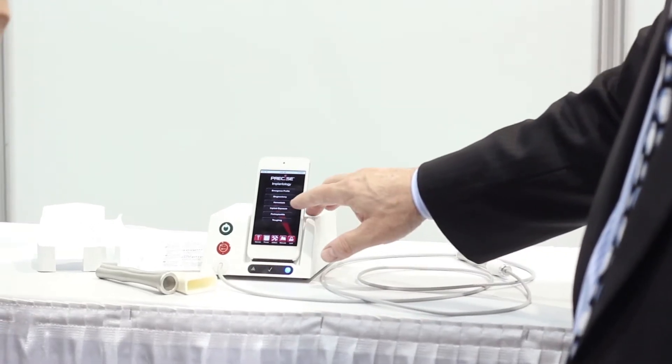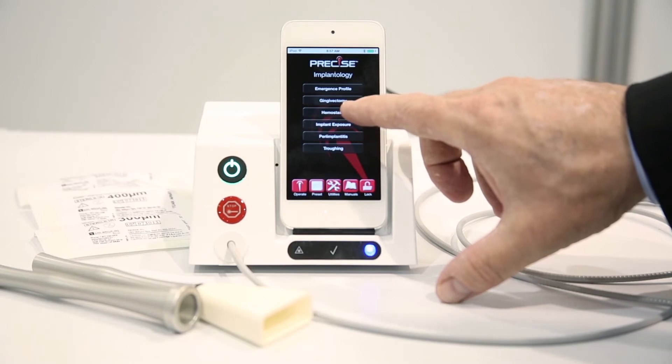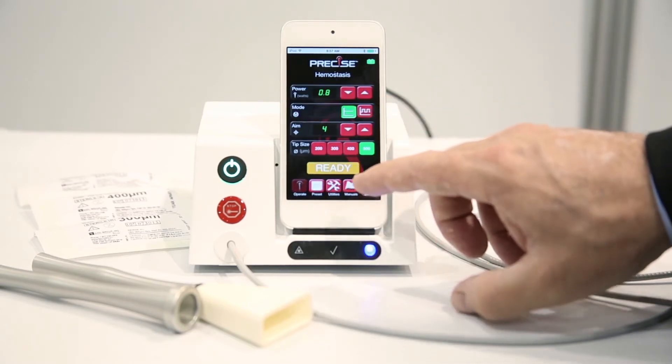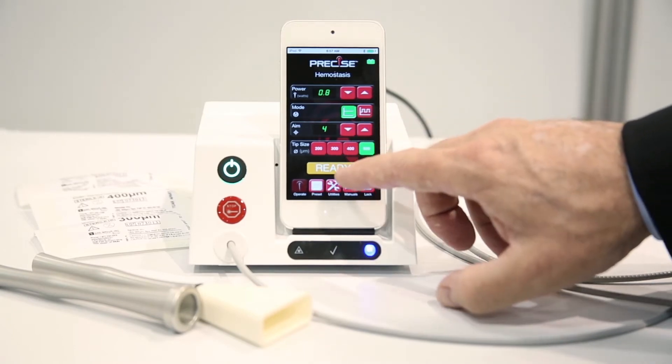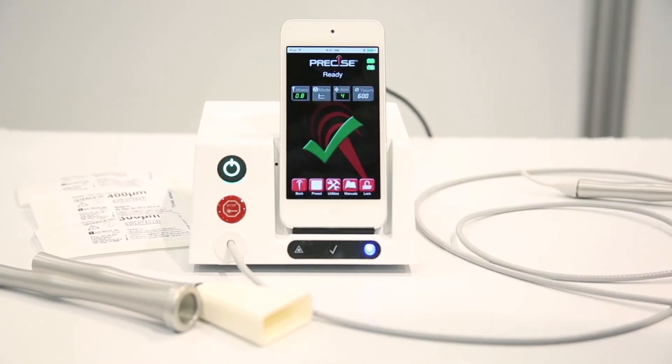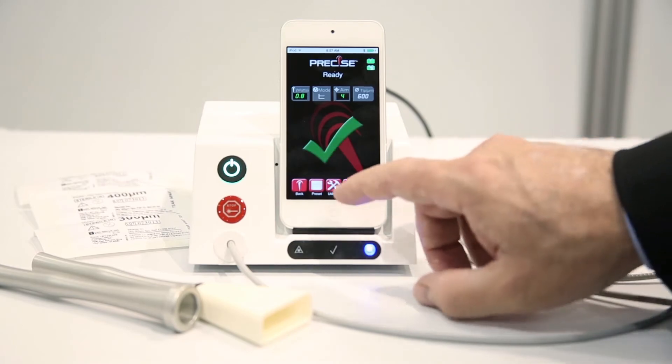Another unique feature is that we have 21 different presets. Go to the presets menu, select from eight listed specialties — for example, implantology — then select a procedure like hemostasis, and all settings are already preset and ready to go for that particular procedure. Just hit ready and you're set.